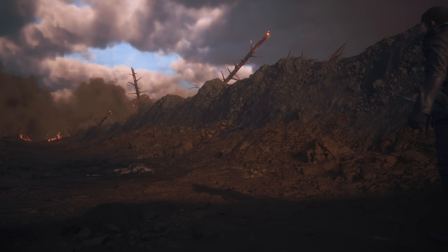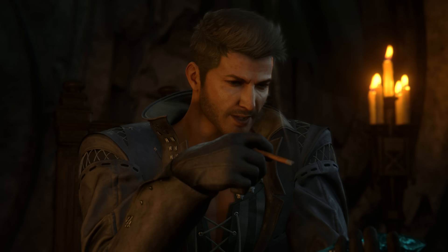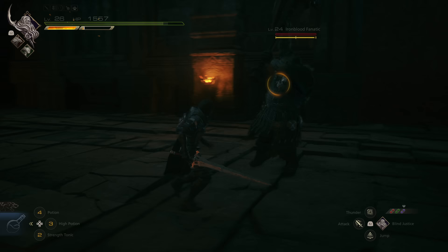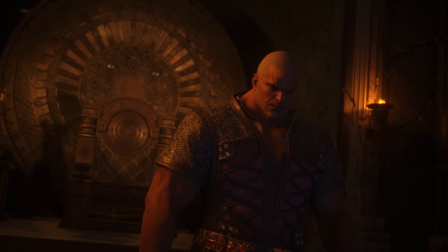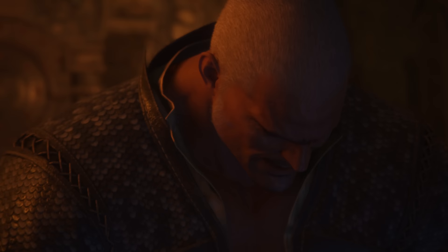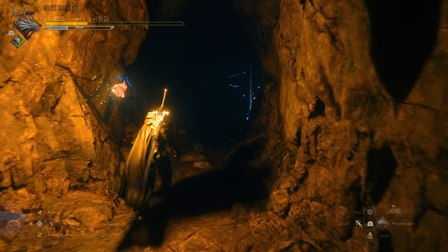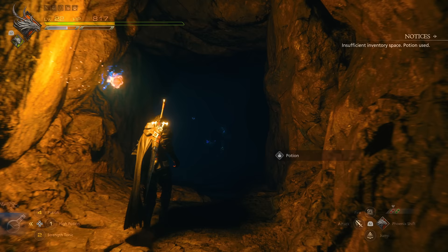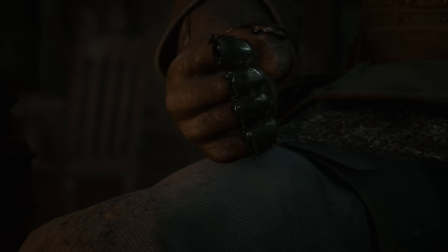Unlike most long-running series, each mainline Final Fantasy is a unique entry, and Final Fantasy 16 is no different. Helmed by Creative Business Unit 3 within Square Enix, 16 is a gorgeous action RPG that plays with expectations for the series even more than usual. It's fast, it's action-driven, and the story is dark and political, resembling the likes of Vagrant Story and Final Fantasy 12 to some degree.